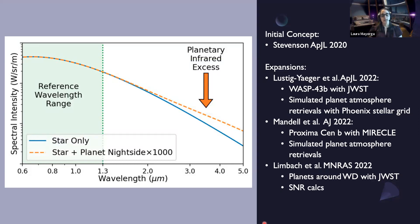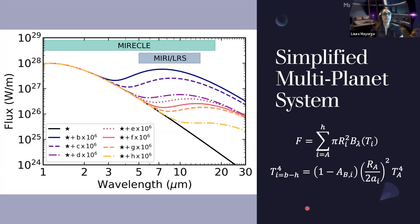What hasn't been shown yet is whether PI works when you have multiple planets around the same star — especially in TRAPPIST-1, where the system is very compact. Can you pull out the different planetary signals in a compact system like that? We basically simplified the whole planet system down to just simple black bodies — a black body star with black body planets, no realistic stellar activity. Just simple black bodies: can we separate out the planets?